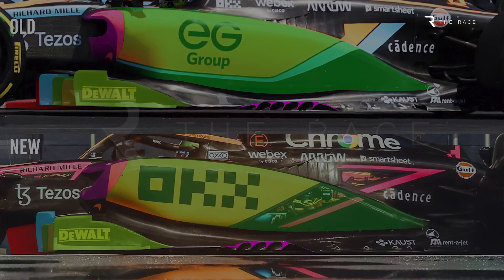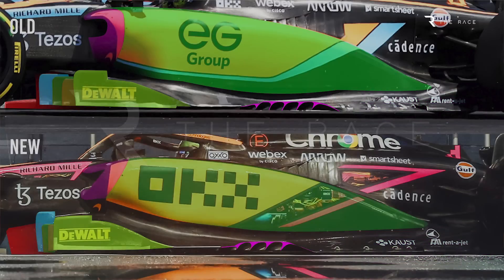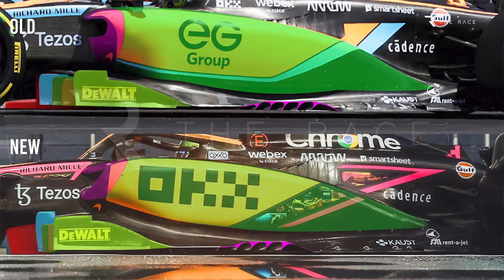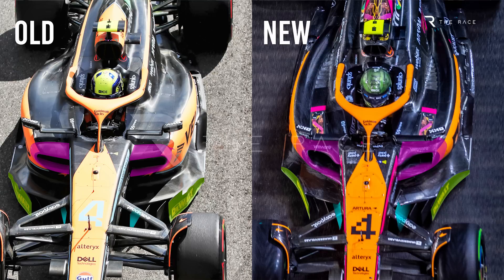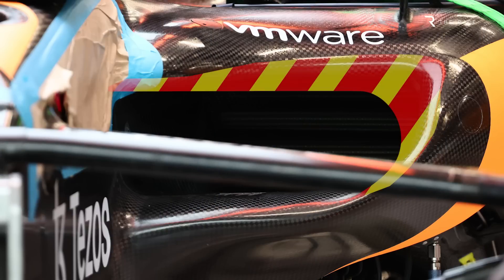The inlet shape change will be either to improve the airflow to the radiators, or the airflow spillage characteristics, possibly a blend of the two. As the race's resident former F1 technical director Gary Anderson spotted, this was actually a modification to existing sidepods rather than newly built ones, with the old inlet duct's outer corner cut away and a new one grafted into place.